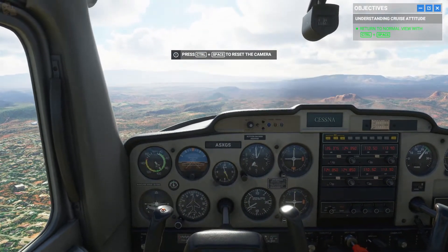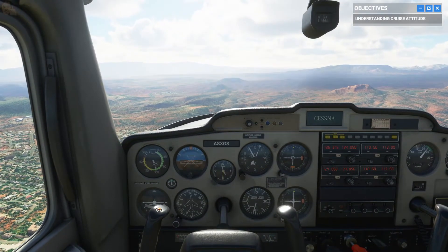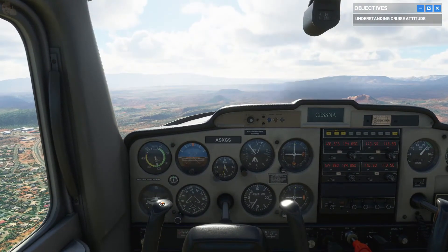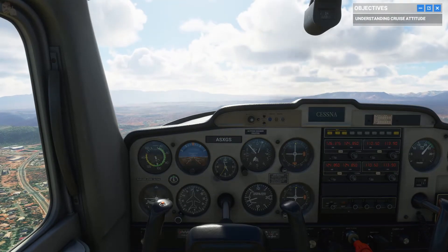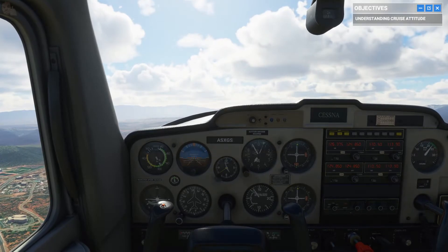Pull back slightly on the yoke to raise the nose just above the horizon line — about two inches. Make sure you don't pitch up too much, or the angle will be too steep to create lift. And without enough lift, we'll stall.